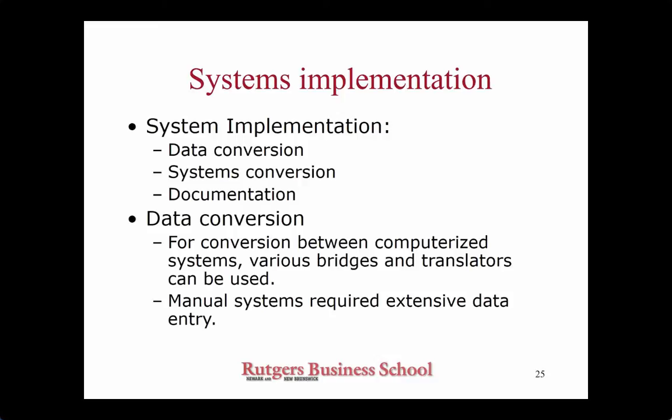People actually write specialized programs just for the sake of data conversion — you take the data as it exists and convert it into formats that will load into the new system. Keep in mind that not everything can go in. For example, if you didn't have unique identifiers for your customers and you try to load all those customer records into a table, it will not go in — the system will bounce it off with an error message. You have to do something about the data to make sure it is ready to go in.